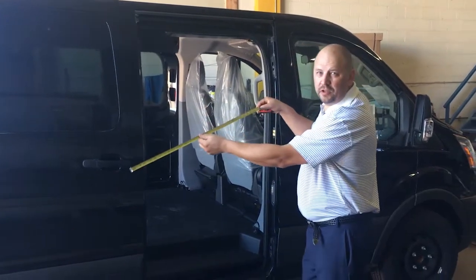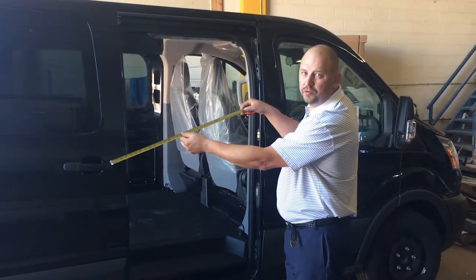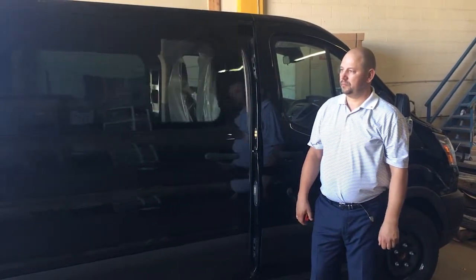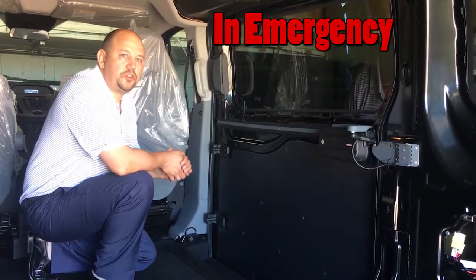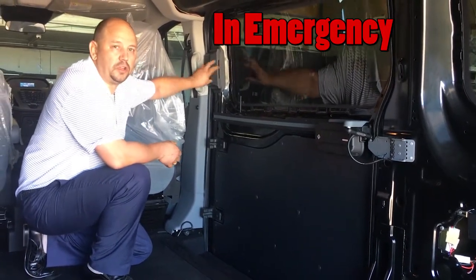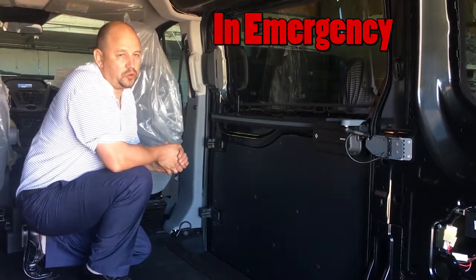Opening is 33 inches. For the emergency evacuation, the cover can be taken off and the door can be opened manually.